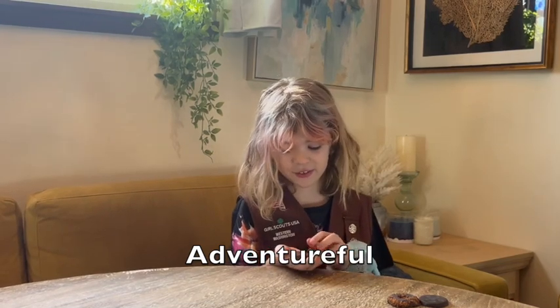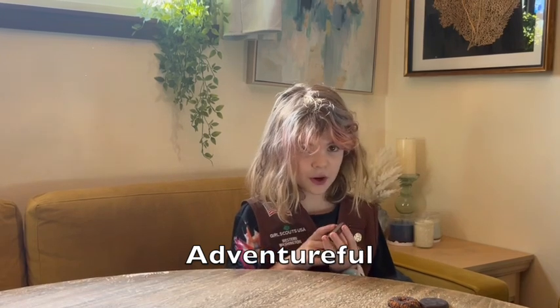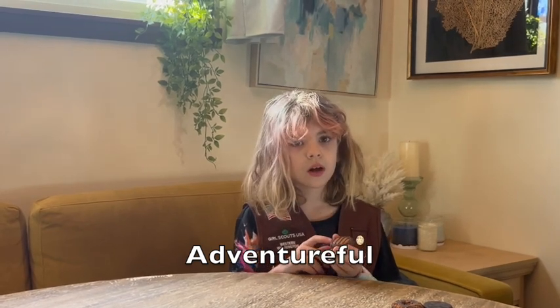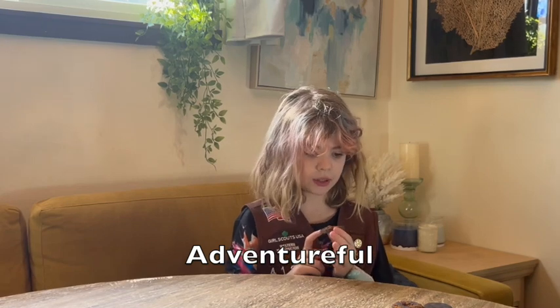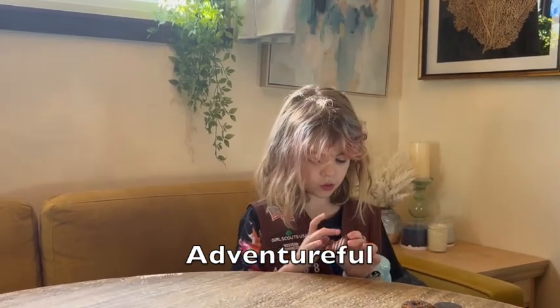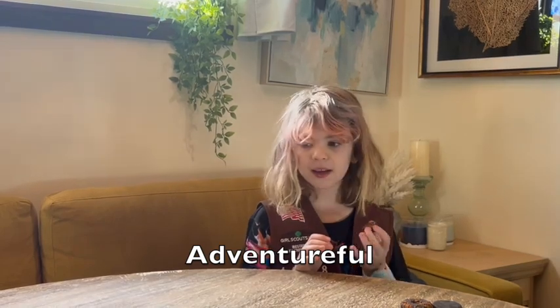This is called the Adventureful. It has caramel and it tastes like a brownie but it's a cookie. I recommend it if you do not like cookies but you want to support Girl Scouts and you do like brownies. The caramel is crunchy, and I really like them.